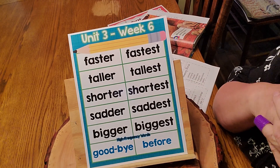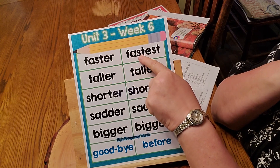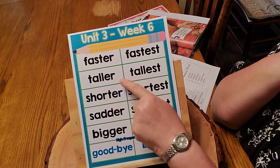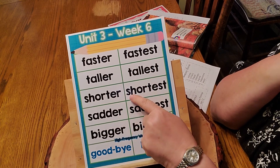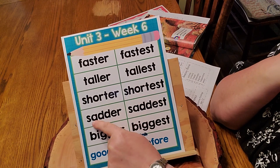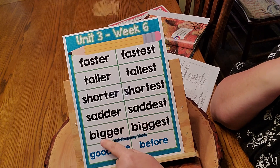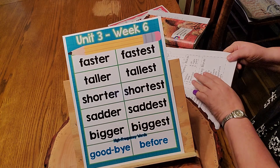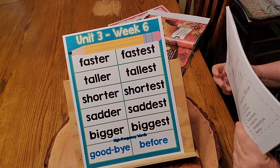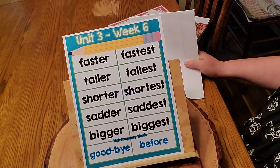These are our spelling words. We have faster, fastest, taller, tallest, shorter, shortest, sadder, saddest, bigger, biggest. And if you look, I'll bet you can think about it and figure out what's similar about all of them.